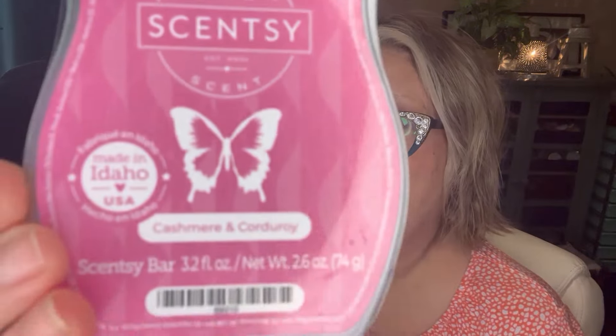Next up is Cashmere Corduroy. It's Creamy Vanilla, Sicilian Bergamot, and Cashmere Sandalwood. This is in the wood section of the current catalog and it is just beautiful — it's like a beautiful woman walking by who just smells perfect. I love this one. This is going to go into my Scentsy Club at the end of the season because even though it's popular, I don't trust Scentsy to bring this one back. I would be heartbroken without it, so she's going to go safe into my club.